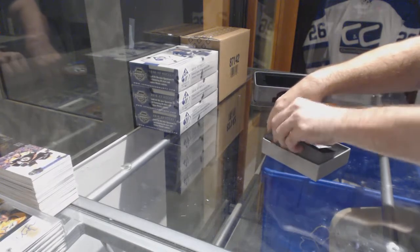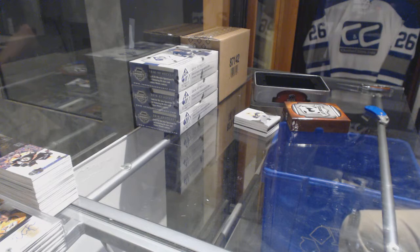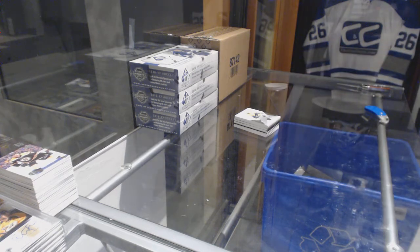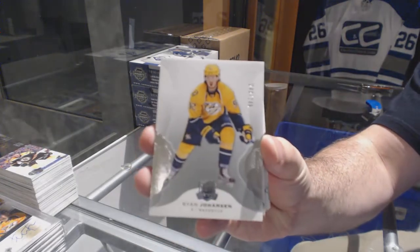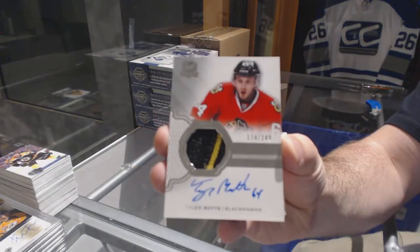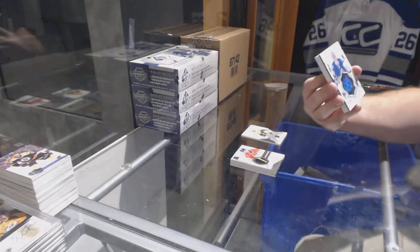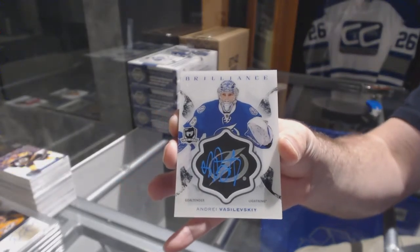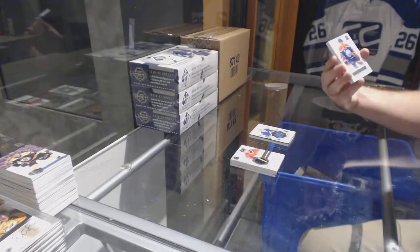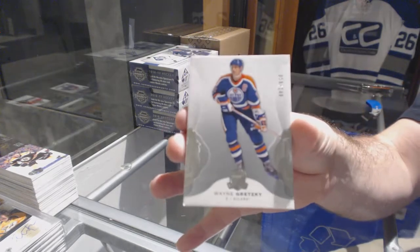Looks like we've got something big in here — what do we have? Autographed Rookie Gear! Anyone want to guess? Autographed Rookie Gear for the Nashville Predators, Ryan Johansen. For the Chicago Blackhawks, Tyler Motte. For the Tampa Bay Lightning, brilliant autograph of Vasilevsky — Andrei Vasilevsky. For the Oilers, Drake Caggiula. And we've got a Wayne Gretzky auto!